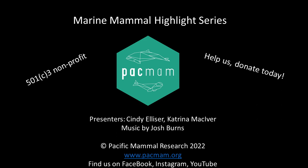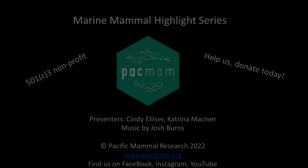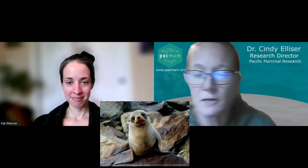We'll take a quick break and then come back with the threats and some fun current research.